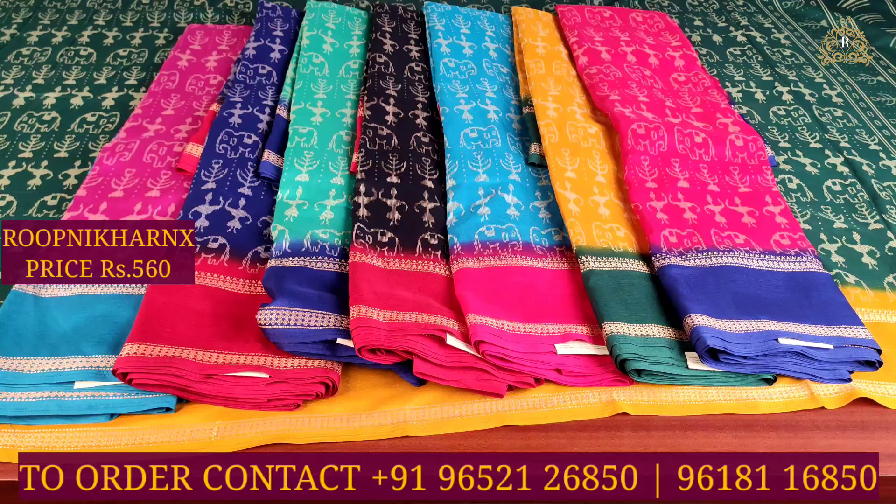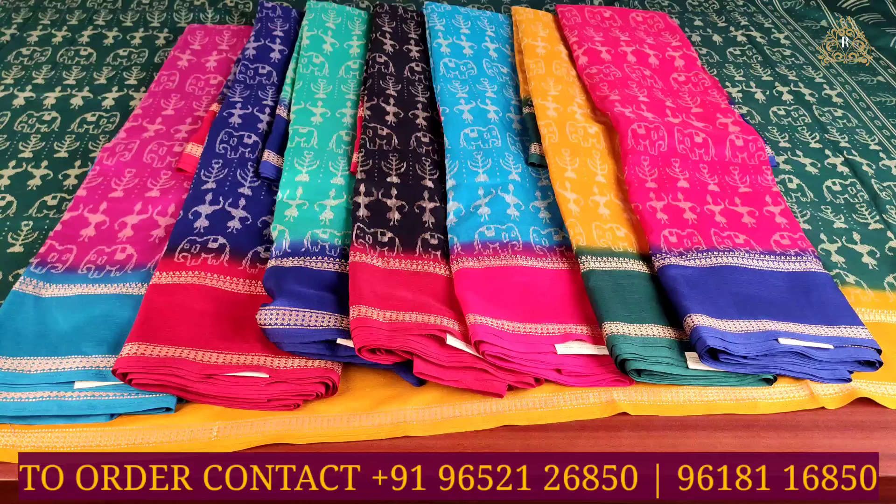Each saree costs 560 rupees. You can contact us to purchase online — the store link is in the description box. Thank you and have a good and safe day.